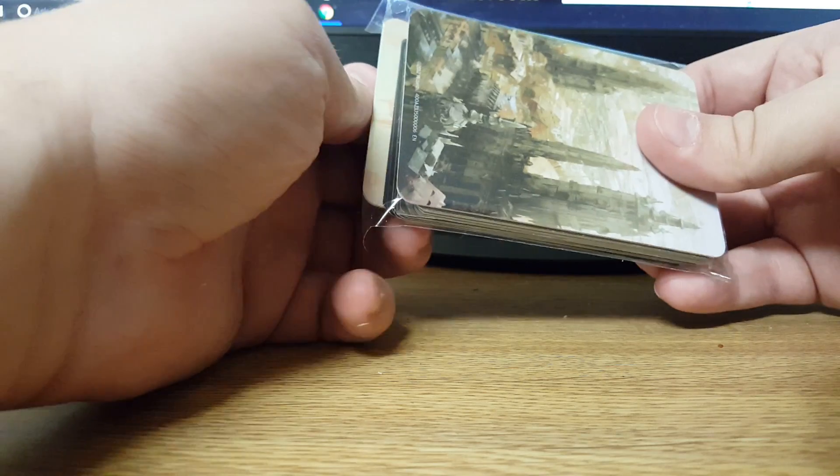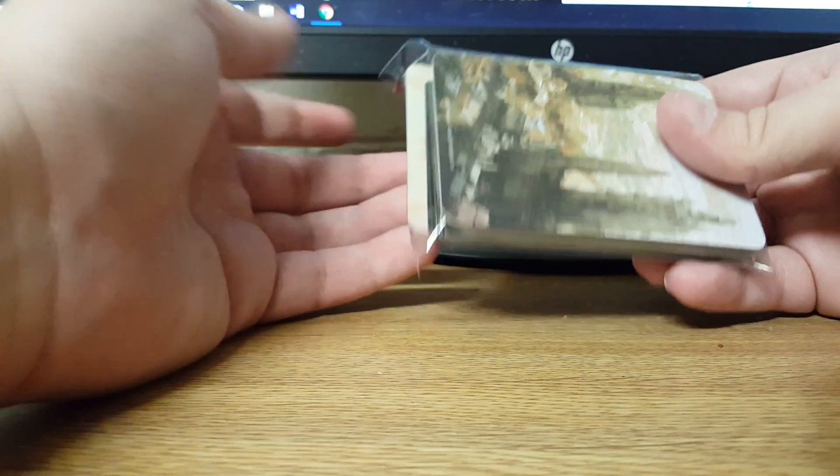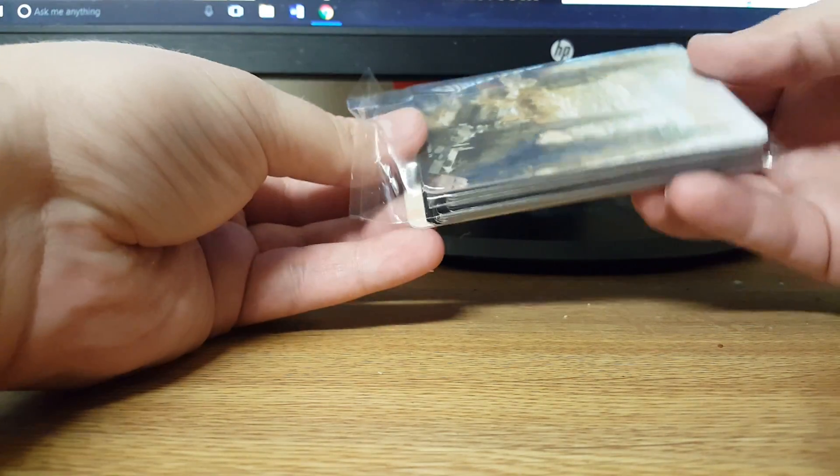He was a bit late, though, but he is a really great dude to deal with, so he said he threw in some extras. I want to see what they are. I figured I'd record it live. I haven't opened this yet. Let's see what he sent.